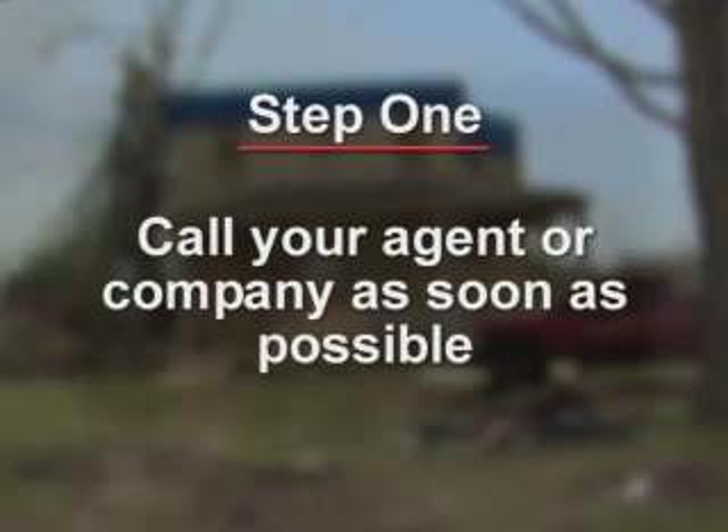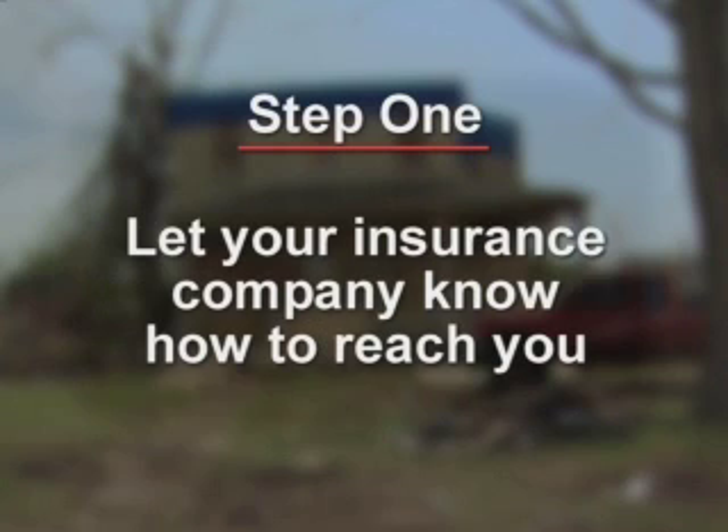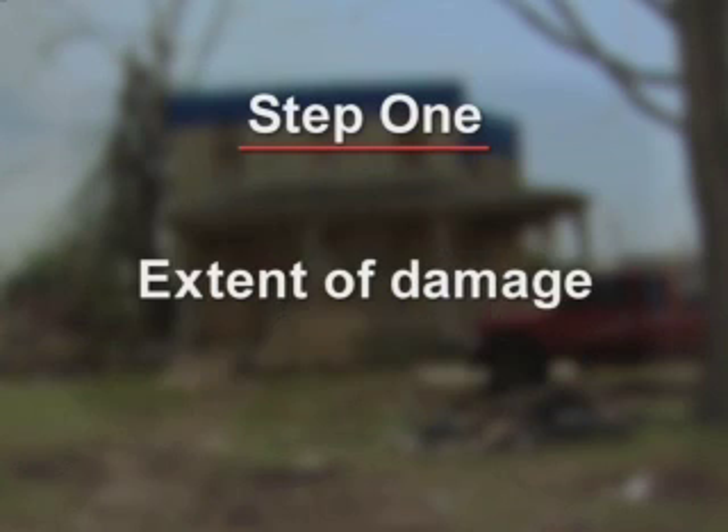There are six simple steps you need to know when filing a home insurance claim. First, let your insurance company know as soon as possible that your home has suffered damage. And if you've needed to evacuate, let them know where they can reach you. You want to let them know the extent of the damage. Insurance companies will go to homes with the worst damage first, so it is important to let them know if your home has been destroyed or if it simply suffered minor damage.